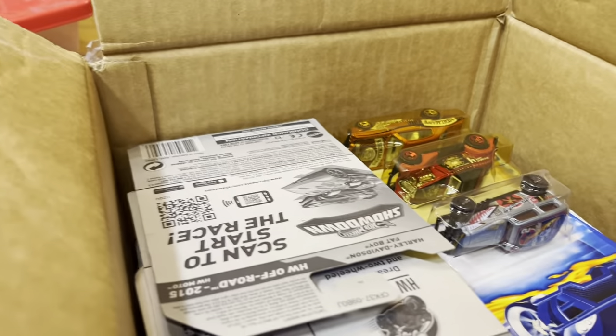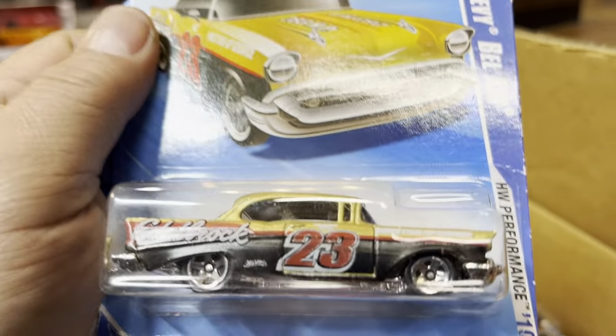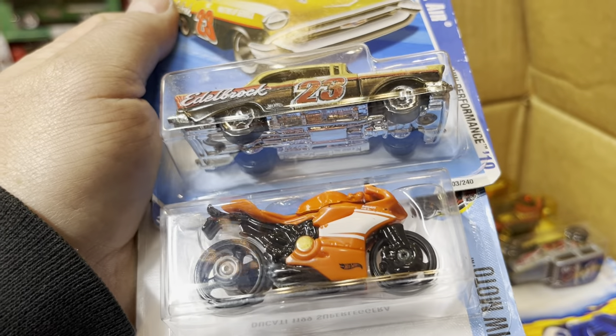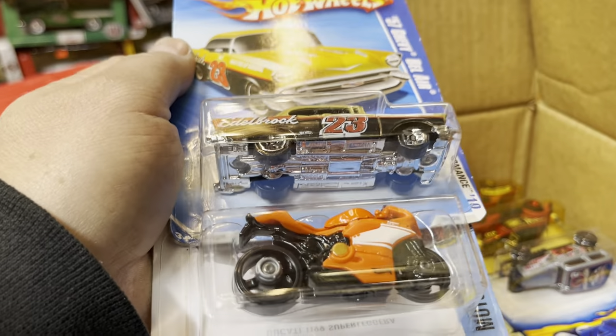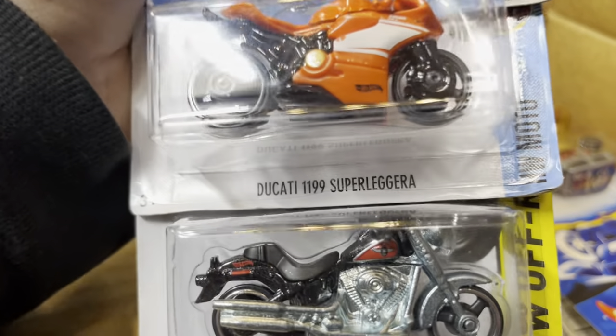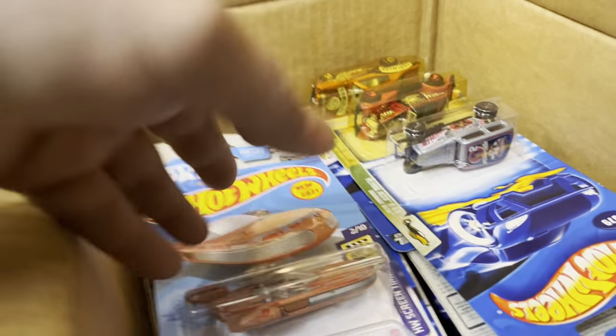Look at that — a '57 Chevy Bel Air with a number 23 on it, Edelbrock edition. And a Ducati — $11.99 super. And look at that orange Harley Davidson Fat Boy motorcycle. All right!